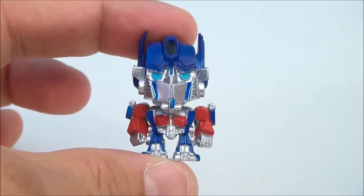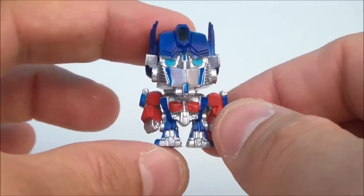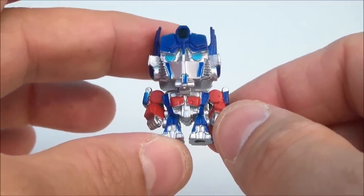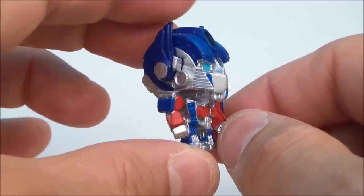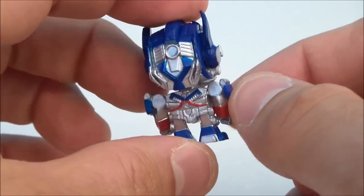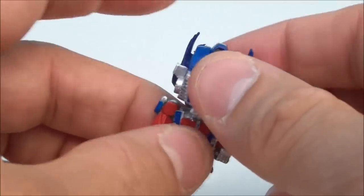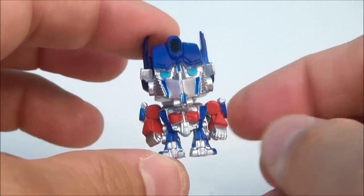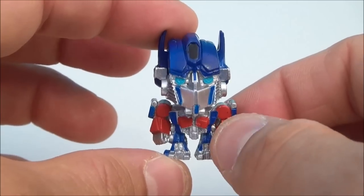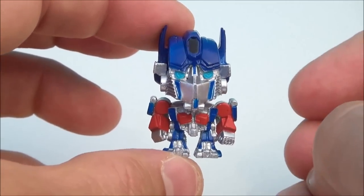And lastly we have Optimus, and Optimus has got a very nice chrome paint — a shiny metallic paint on him. Love the head and how much bigger it is than the body; that look is appealing to me. These guys don't articulate, move around, or anything, but they're very fun and very highly collectible for guys like me who like these types of things.